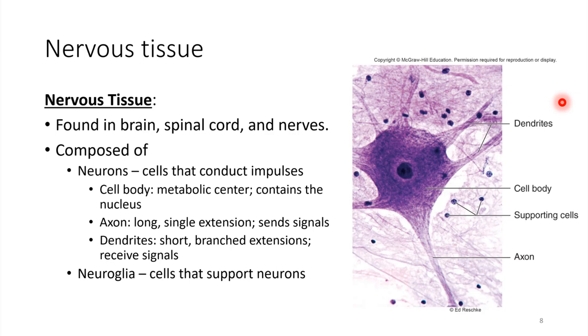Two major cell types for nervous tissue. We have neurons — these are the key players, the ones that actually send and receive signals. What we're looking at in this picture is a neuron. This is its cell body, and here's its nucleus right in the middle. Notice how it has all of these long projections. This one is called an axon — it takes signals away from the cell body. And then we also have dendrites, which bring signals towards the cell body.